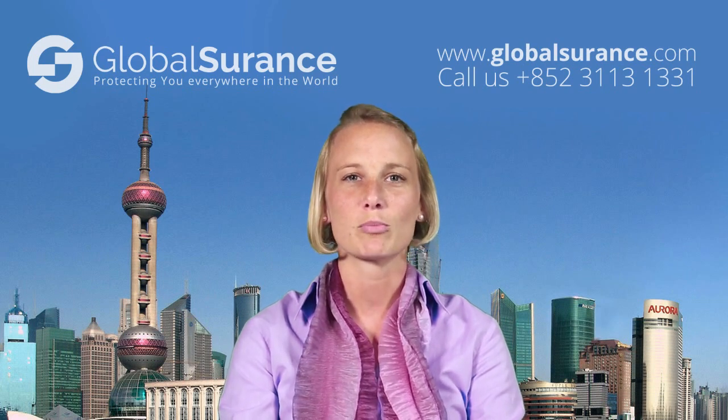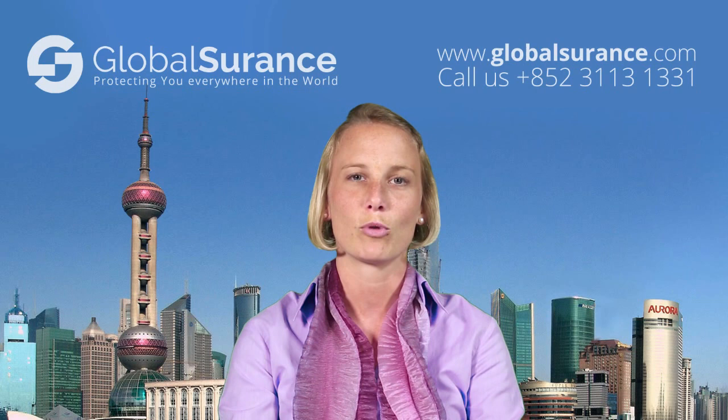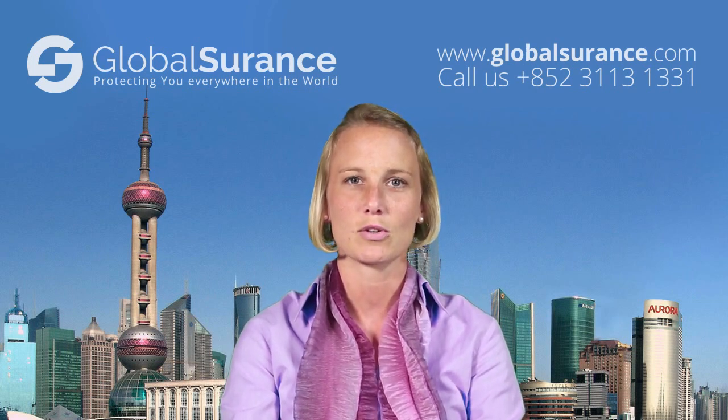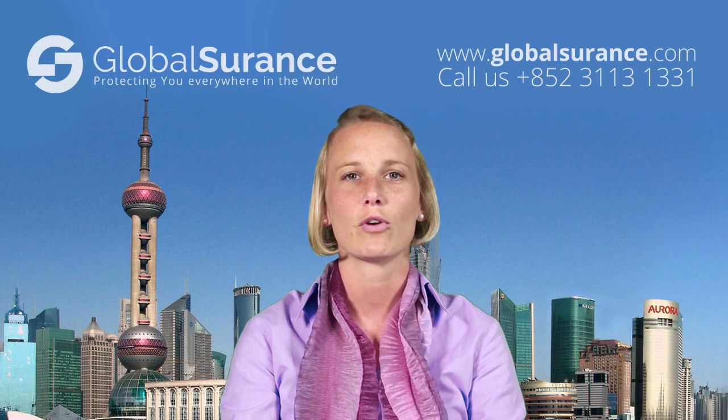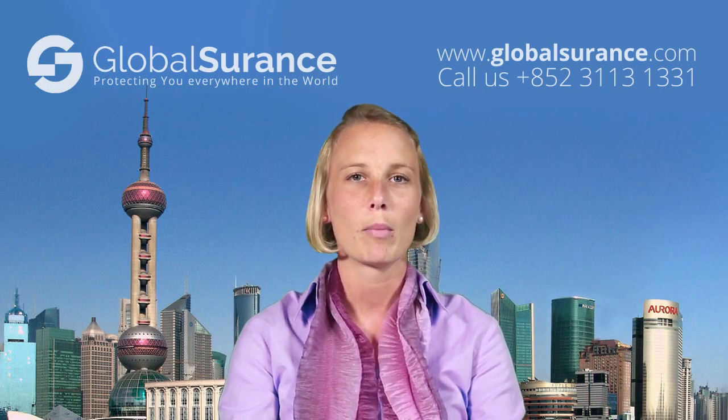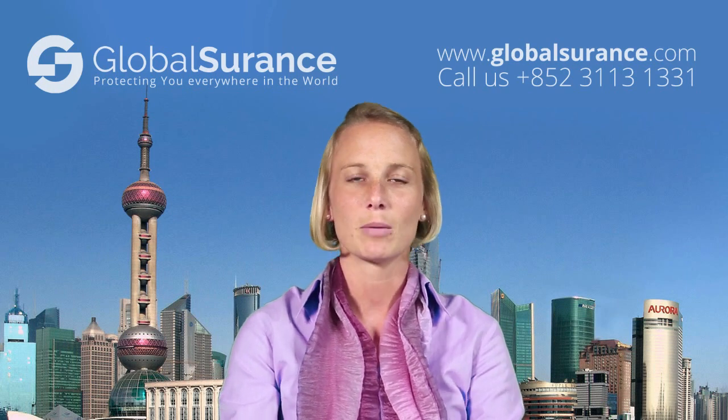Medical insurance policies are generally designed in a so-called modular system. You purchase the compulsory inpatient insurance first, which covers you for your hospitalization cases, potential accidents, or major medical conditions people might develop.